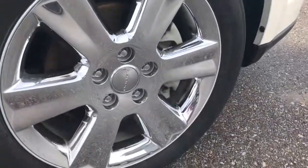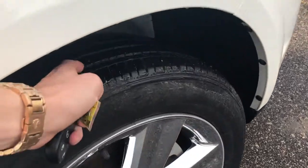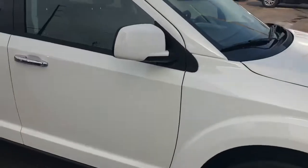Now talking about the wheels, you've got 18-inch chrome wheels on all-season tires. The tread on these tires is still really good, so you don't have to worry about replacing those anytime soon.